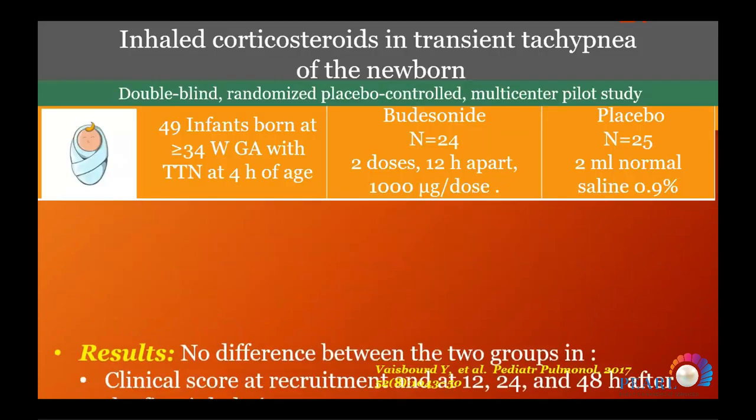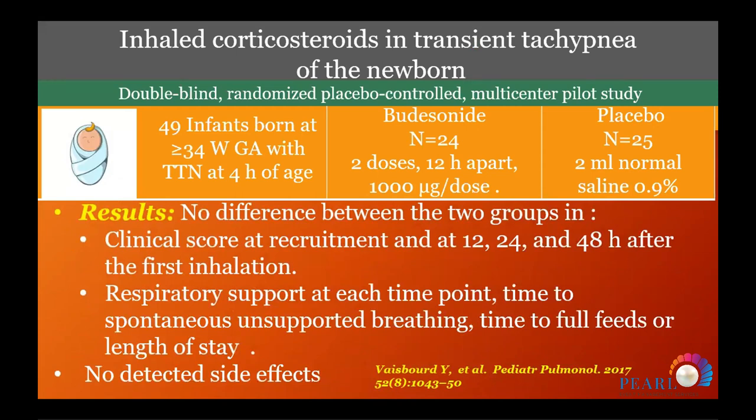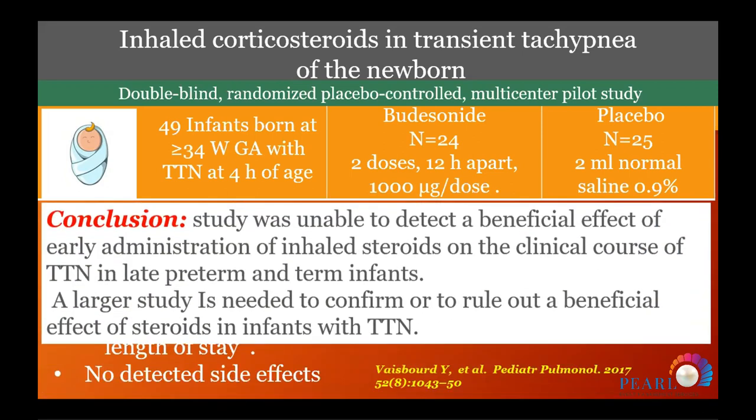A study from Israel recruited 49 babies and found no effect of inhaled steroids. They gave two doses of 1,000 micrograms 12 hours apart, monitoring respiratory parameters and oxygen weaning. No side effects were detected, but there was no significant difference between groups in respiratory support, clinical score, or continuous unsupported breathing. The study concluded it was unable to detect a beneficial effect of early inhaled steroids on clinical course of TTN in late preterm and term infants, and noted that larger studies are still needed.